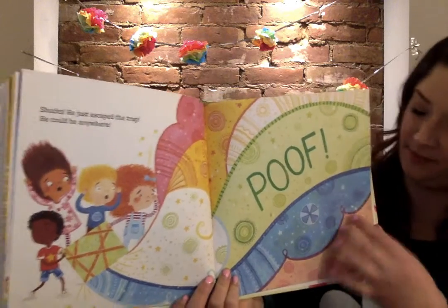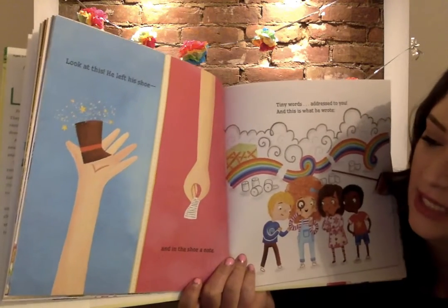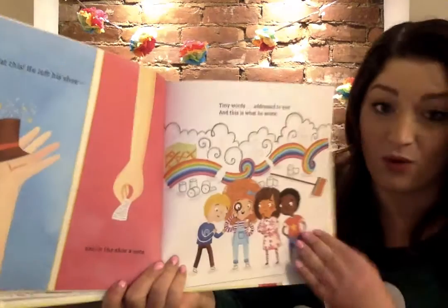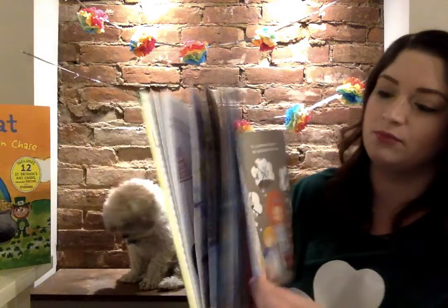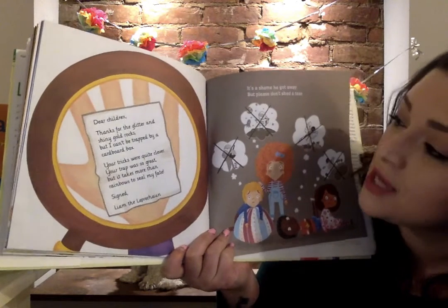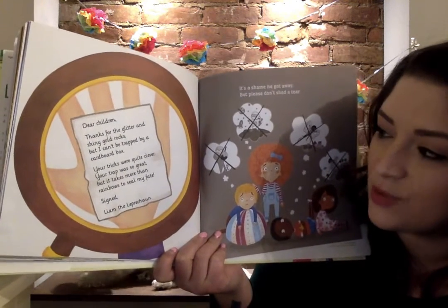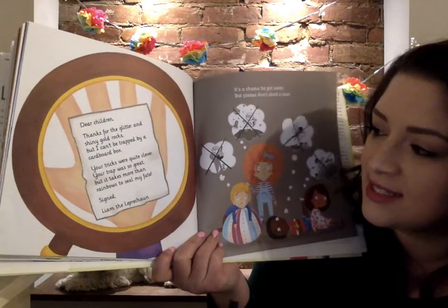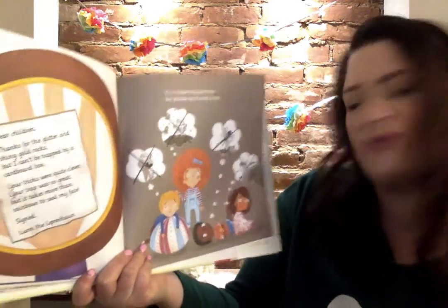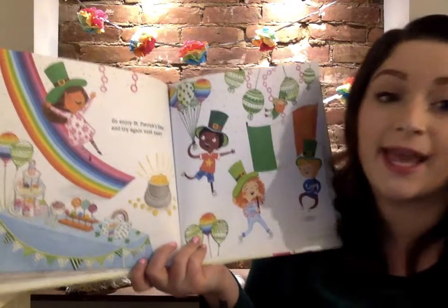Look at this. He left his shoe, and in the shoe, a note. Tiny words addressed to you, and this is what he wrote. Dear children, thanks for the glitter and the shiny gold rocks, but I can't be trapped by a cardboard box. Your tricks were quite clever, your trap was so great, but it takes more than rainbows to seal my fate. Signed, Liam the Leprechaun. It's a shame he got away, but please don't shed a tear. Go enjoy St. Patrick's Day and try again next year.